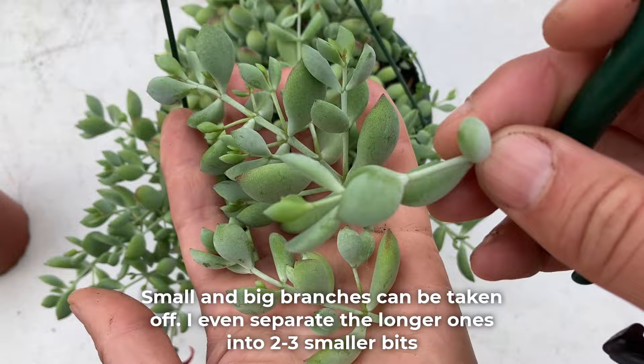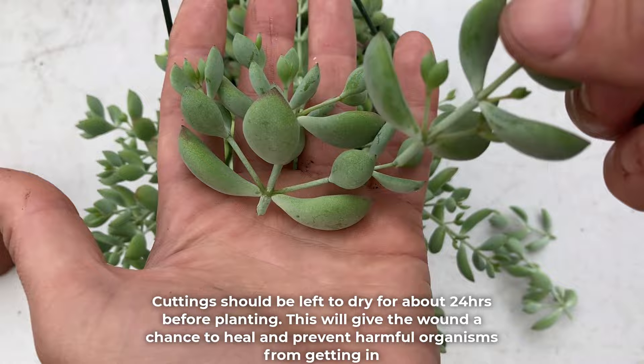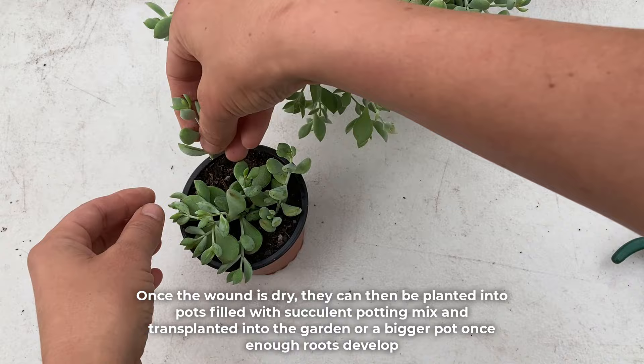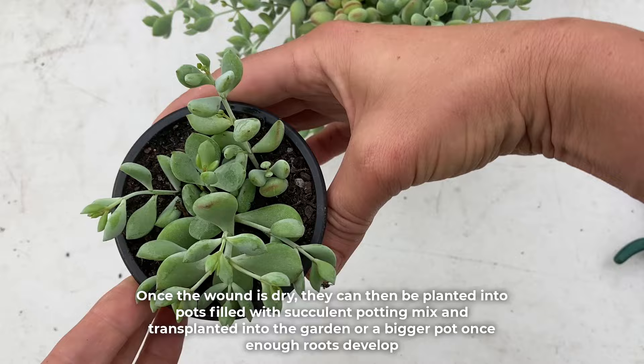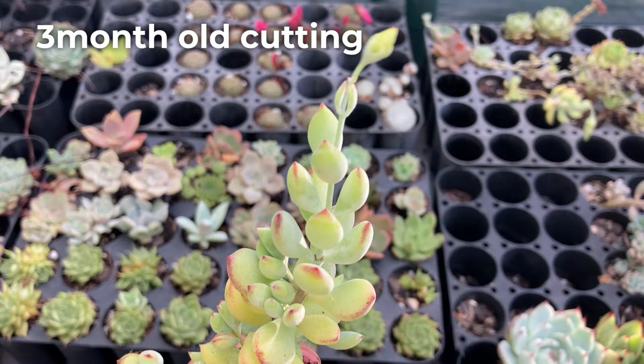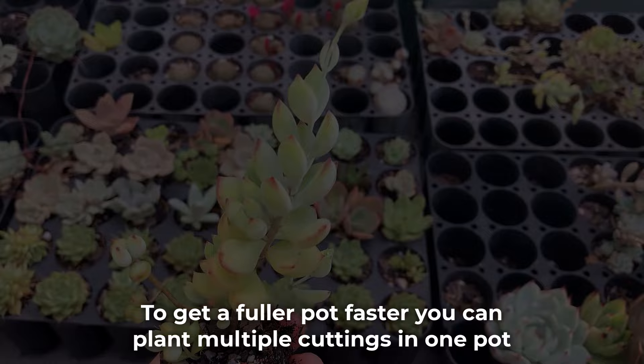It's much better to focus on growing a decent-sized mother plant from which you can take lots of cuttings. Small and big branches can be taken off — you can even separate the longer ones into two to three smaller bits. Cuttings should be left to dry for about 24 hours before planting, which gives the wound a chance to heal and prevents harmful organisms from getting in. Once the wound is dry, plant them into pots filled with succulent potting mix, then transplant into the garden or a bigger pot once enough roots develop. First roots should start growing in two to four weeks, and the plant will be ready for transplanting in approximately two to three months. To get a fuller pot faster, you can plant multiple cuttings in one pot.